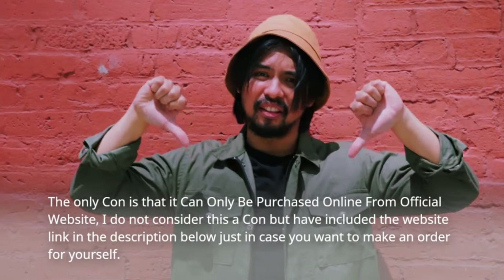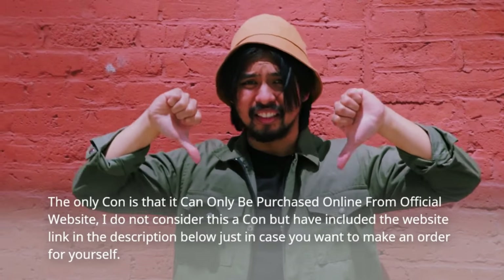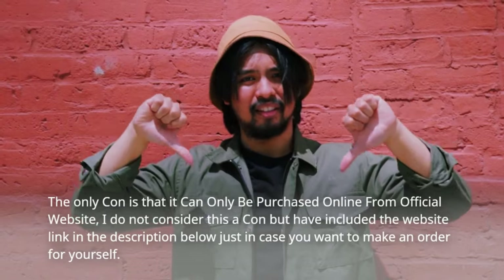The only con is that it can only be purchased online from the official website. I do not consider this a con, but have included the website link in the description below just in case you want to make an order for yourself.